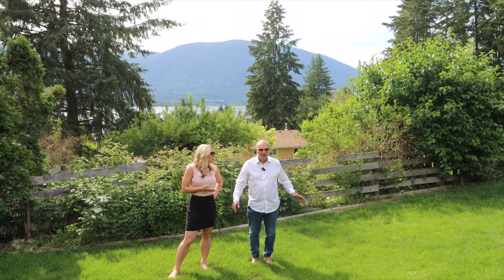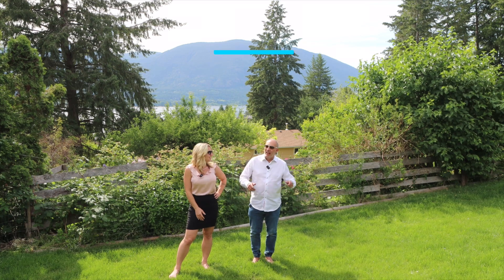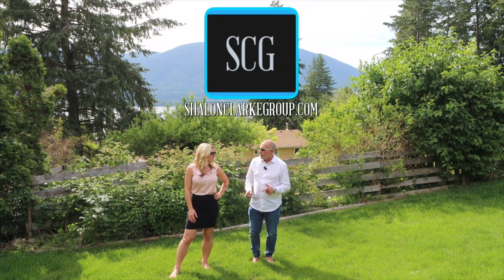Gord, where do people find out more about this great listing and all the rest of our great listings? At ShallanClarkGroup.com. Right on.